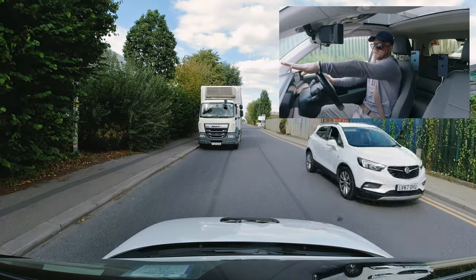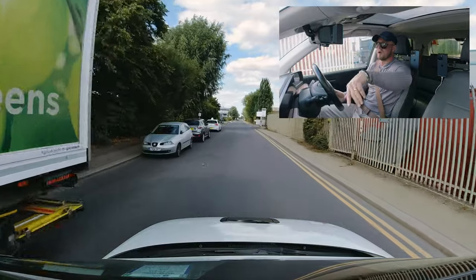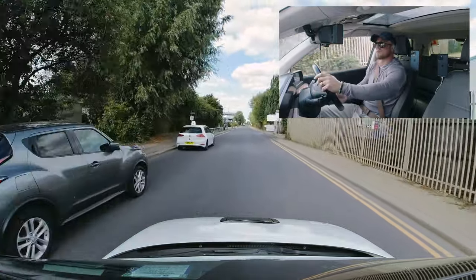I'm going to wait here — plenty of space for me and for them. I'm not going to kiss the curb; I don't want to give them the impression I'm parking. Just giving them enough room to get through.